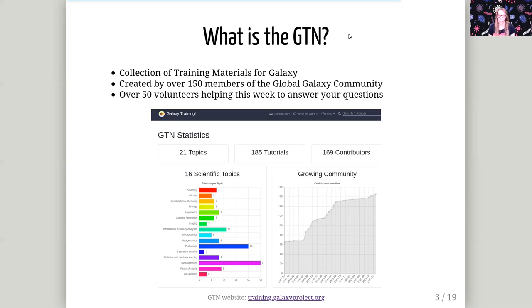There are over 150 different contributors who have made over 185 tutorials across 21 different topics. And over 50 volunteers from this global Galaxy training community are here this week to help you work through these tutorials.